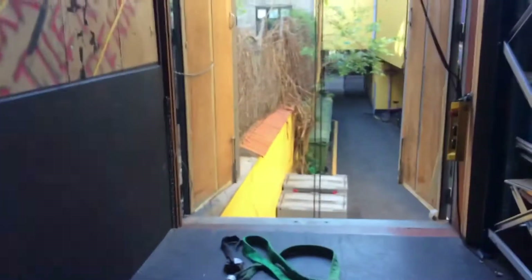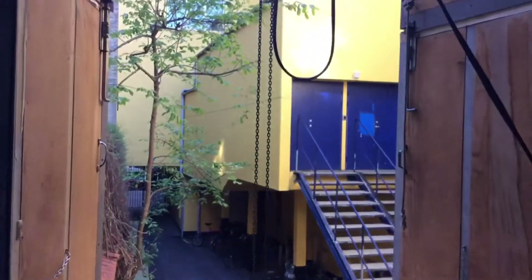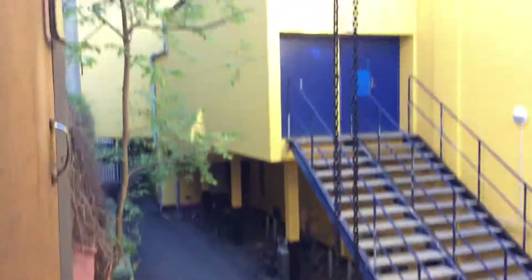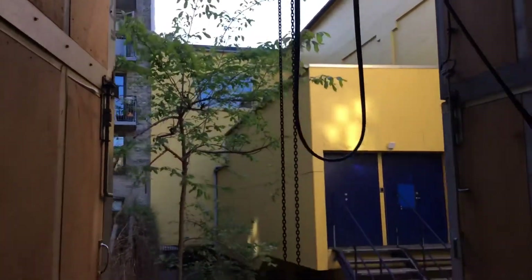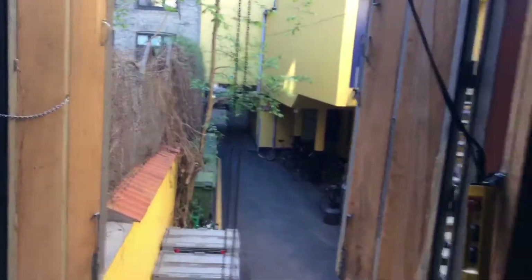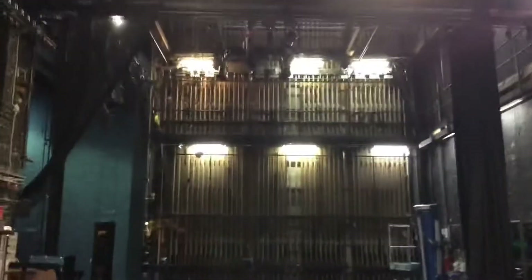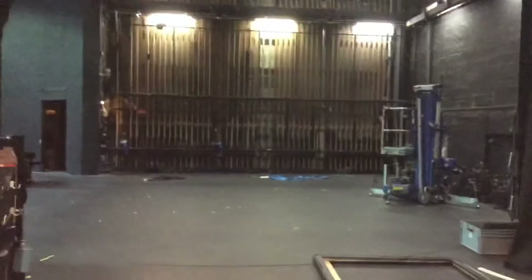And here's the docking bay where we can get set designs in and out, and instruments for bands and likewise. It's a great day in Copenhagen and well, that's more or less what the stage looks like now. Very bare.